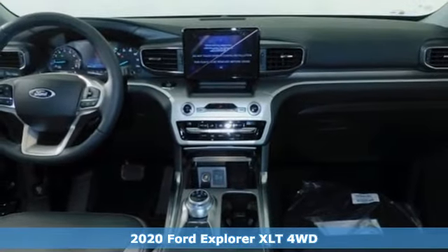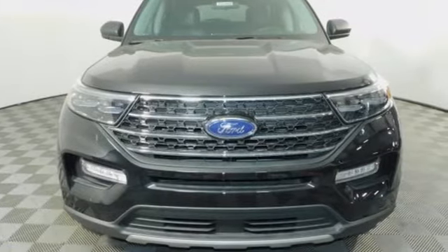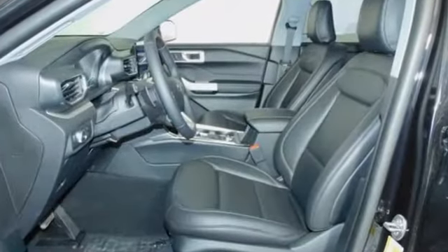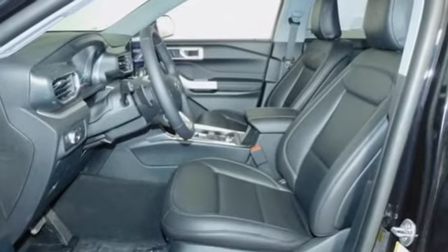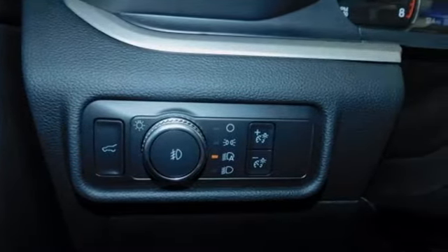A great vehicle is comprised of great features like this intercooled turbo inline four-cylinder engine, dual zone climate control, streaming audio, rear parking sensors, voice-activated climate controls, and Wi-Fi hotspot.